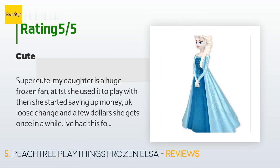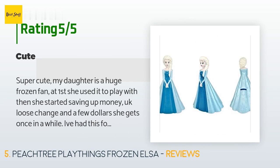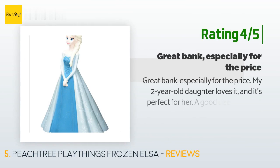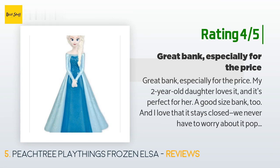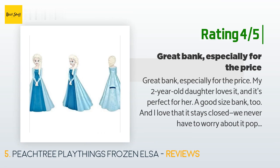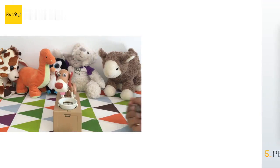A customer said: 'Super cute — my daughter is a huge Frozen fan. At first she used it to play with, then she started saving up loose change and a few dollars. I've had this for five months and it has started to chip a bit even though it's just sitting on top of her dresser, but it's not a big deal.' Another customer said: 'Great bank especially for the price. My two-year-old daughter loves it. I love that it stays closed so we never worry about it popping open. Our copy did arrive with a scuff across Elsa's face, but my toddler doesn't mind.'